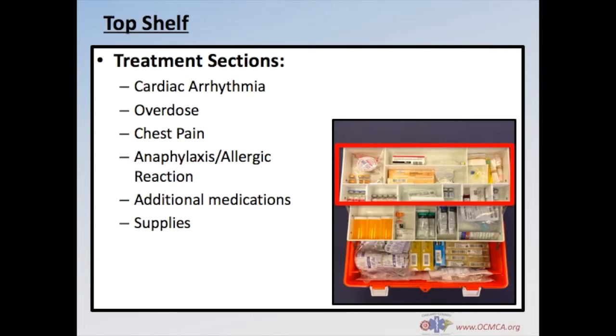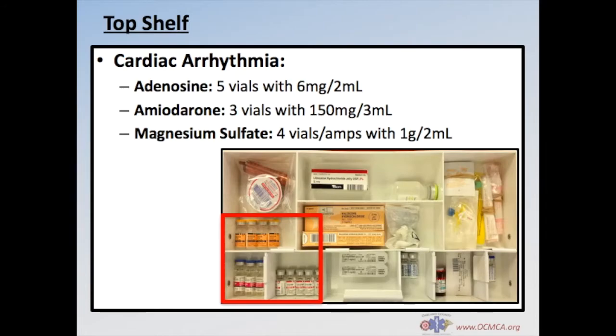On the bottom left of the top shelf, you'll find 5 vials of adenosine with 6mg in 2ml, 3 vials of amiodarone with 150mg in 3ml, and 4 vials or amps of magnesium sulfate with 1g in 2ml.